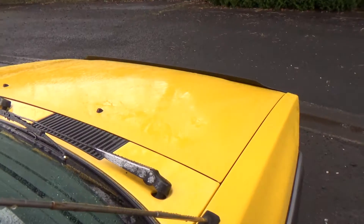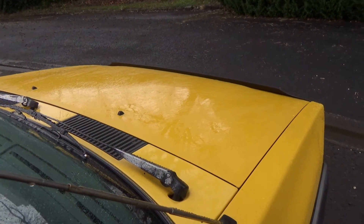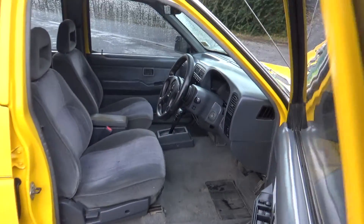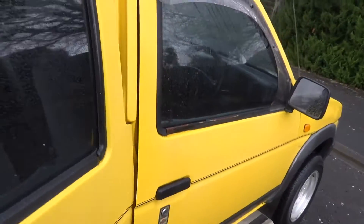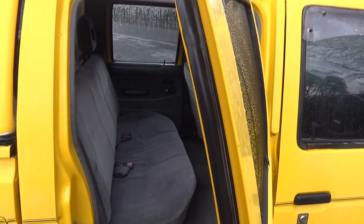Just start her up so you can hear it running. Sounds good. Good view of those front seats, and a good view in the rear — fit another three people in the back there.